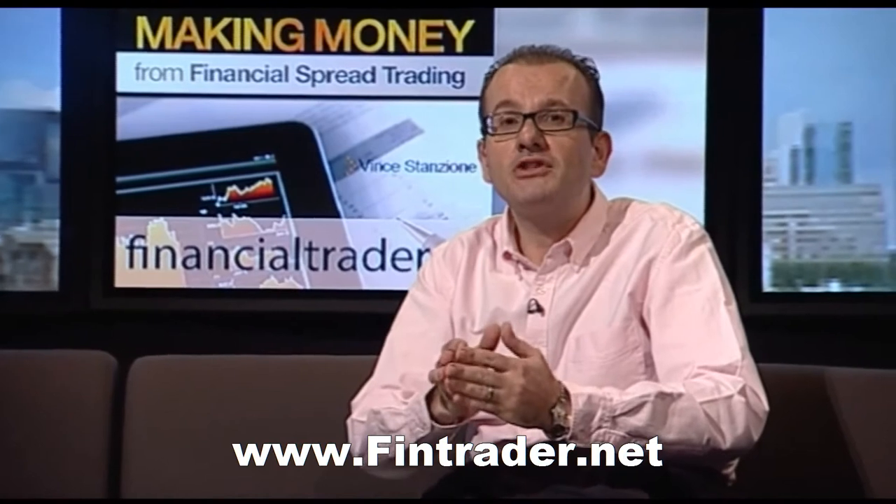Financial spread betting lets you gain exposure to the performance of key markets without having to put up the full value of the transaction, as you're trading on margin. You can make profit from market moves with only putting forward a margin deposit as collateral. This can be as low as 5% of the contract value.